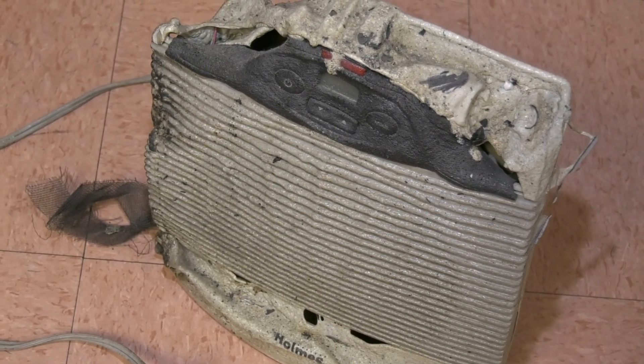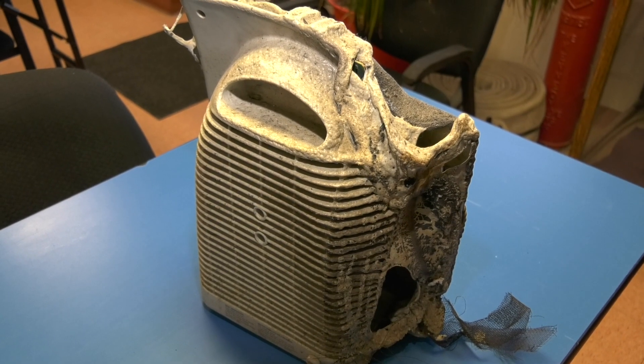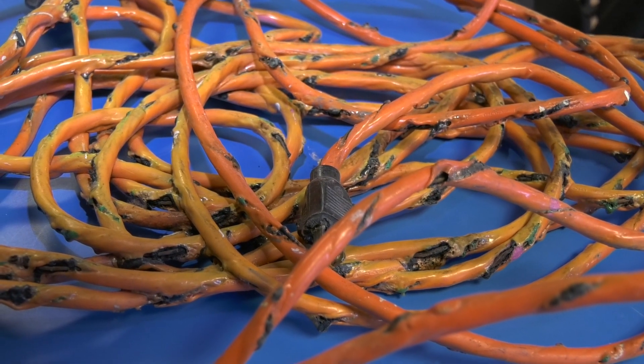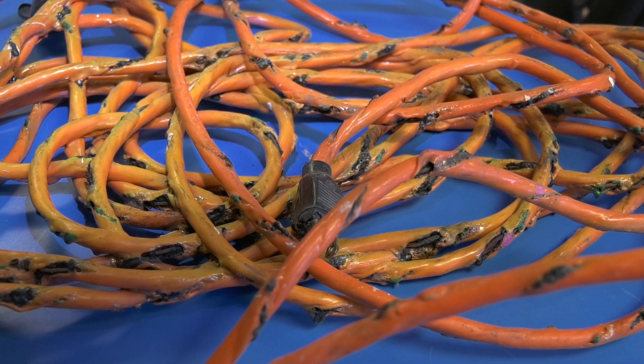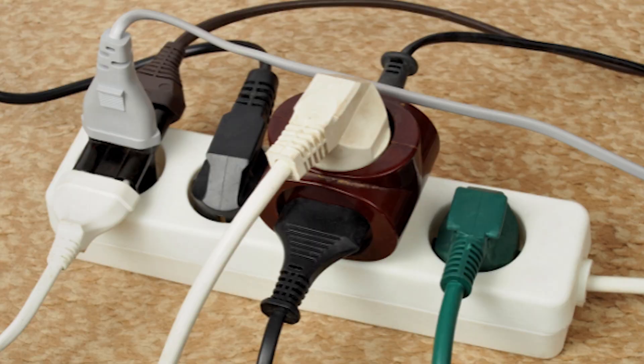Most often we find that extension cord failures occur because they're still tightly coiled and not spread out. They're placed under materials, which causes resistive heating and therefore a secondary fire event. Also, don't put them all on the same chain of electrical outlets, because you can still overload a system.